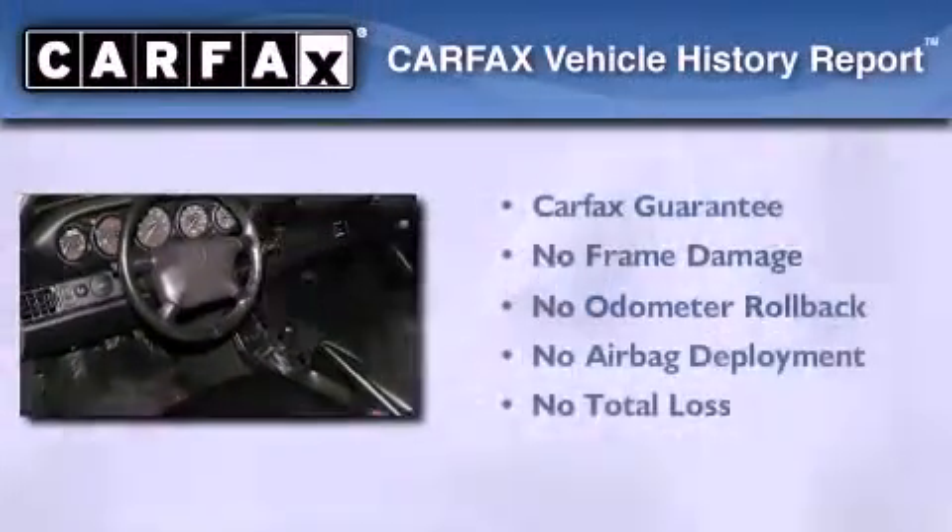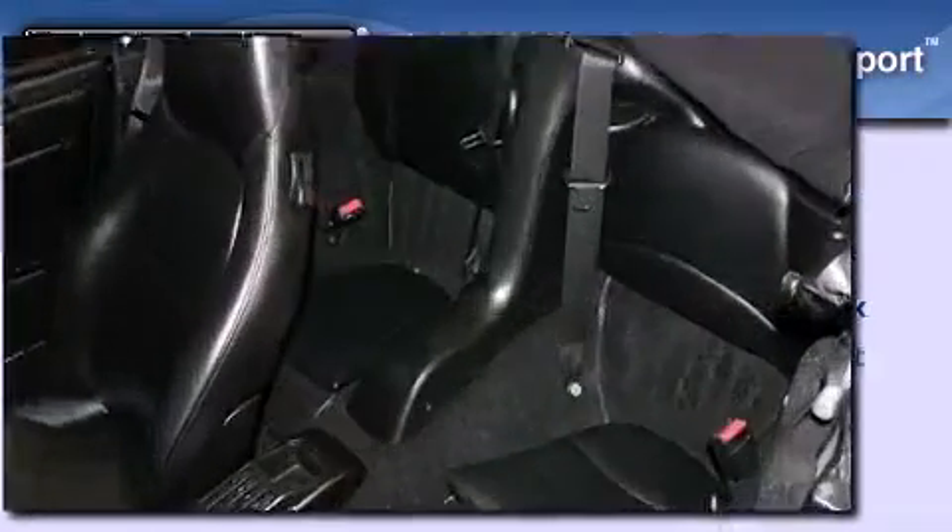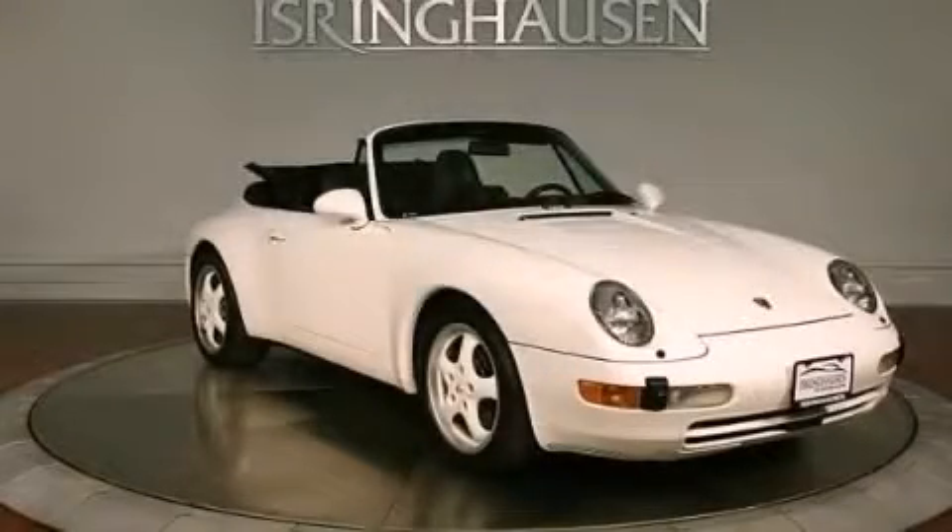Not to mention that this Porsche qualifies for the Carfax buyback guarantee. We invite you to contact us today to learn more about this vehicle.